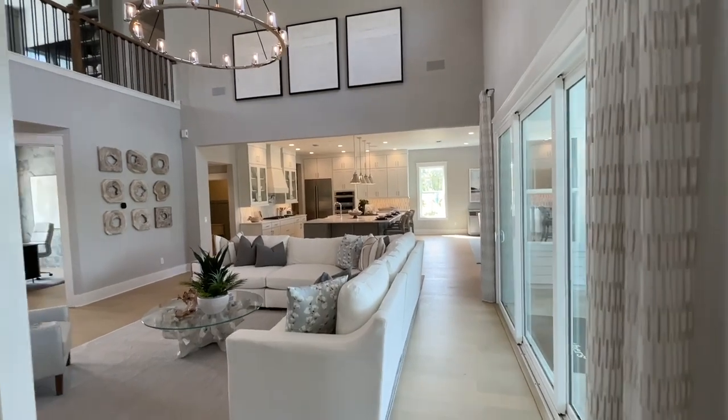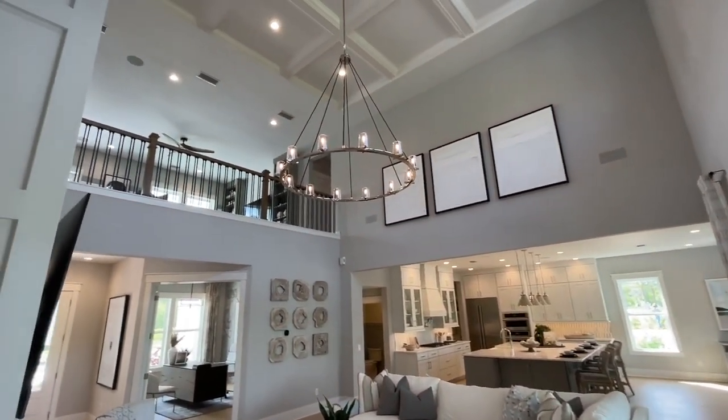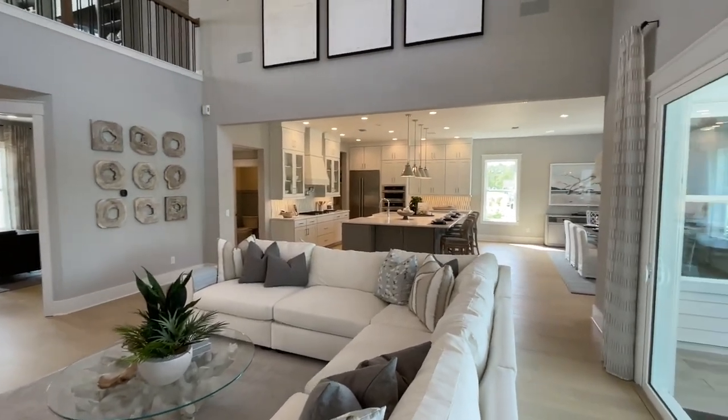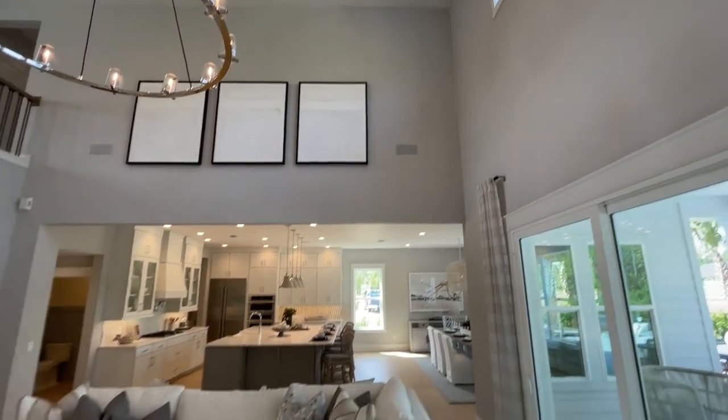Look how grand this is as we leave the primary bedroom into this great room. Two-story ceiling height, looking up to our loft upstairs. I want to know how tall these ceilings are, Debbie. They're over 20 feet tall — definitely outstanding.